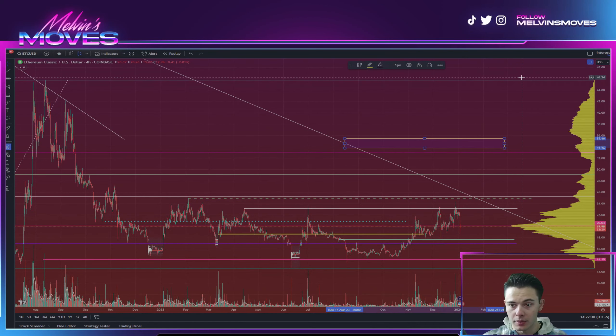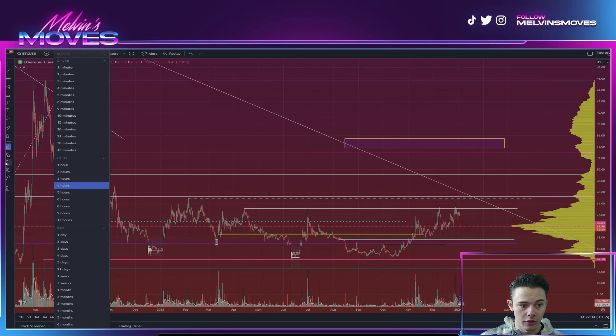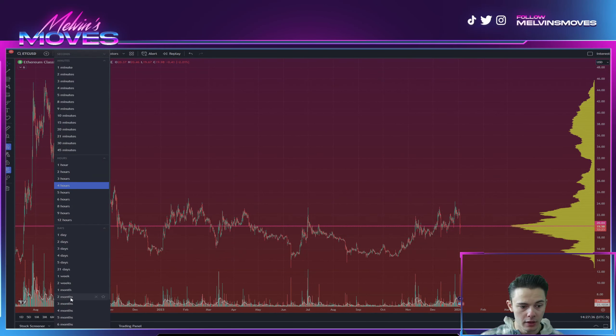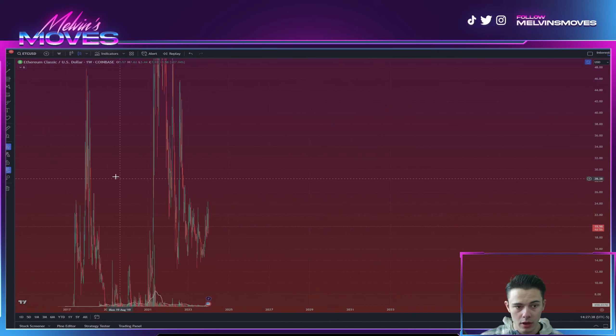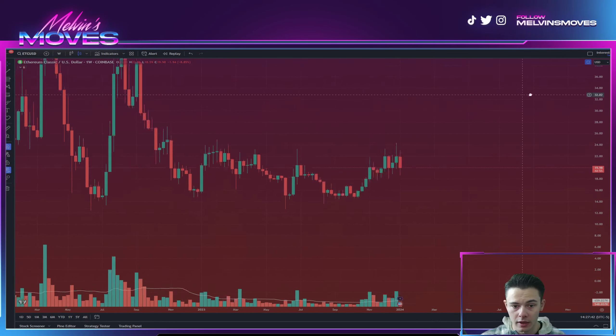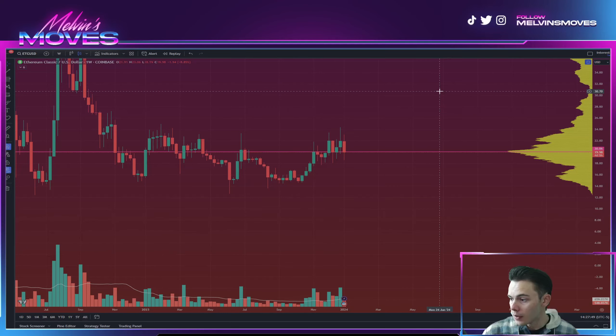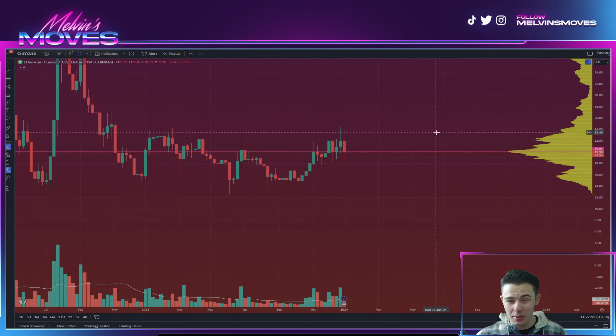Overall, I do think ETC is going to be getting ready soon to break above that $45 mark, and the first major level of resistance should be around $33 to $35. Other than that, there really isn't too much else to talk about right now.